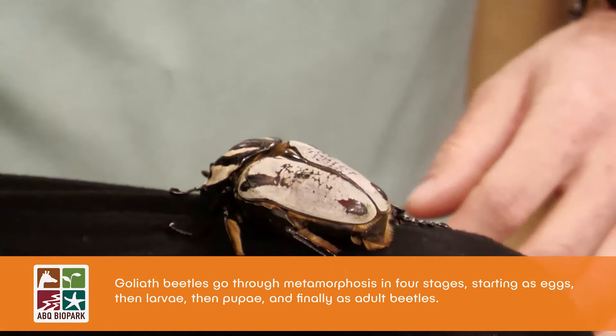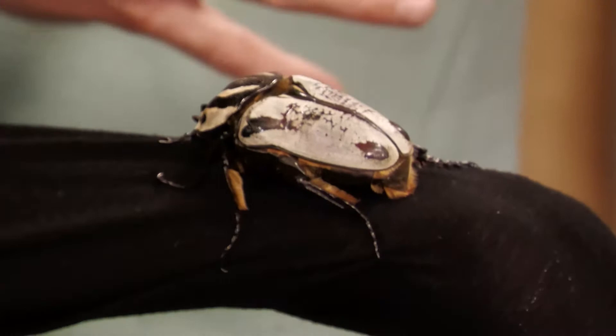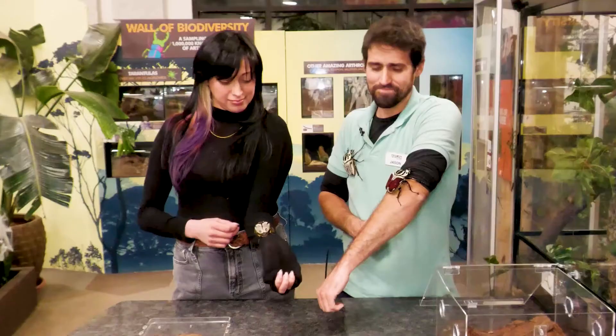Both males and females seek out other beetles and basically form these big groups. The bigger they get, the stronger they smell, and that's how they find each other. Once the groups form, the males duke it out over the territory and the females. Pretty common in the animal kingdom.